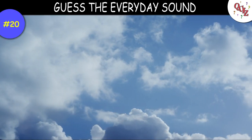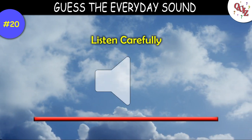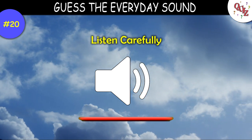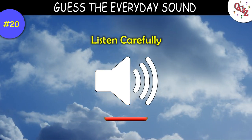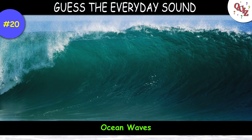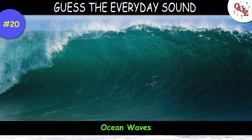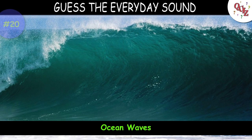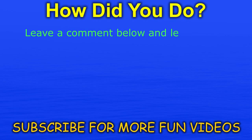Question 20. Here's the last sound — see if you get it. What was your favorite sound from the list? Let us know in the comments below. Thank you for playing.